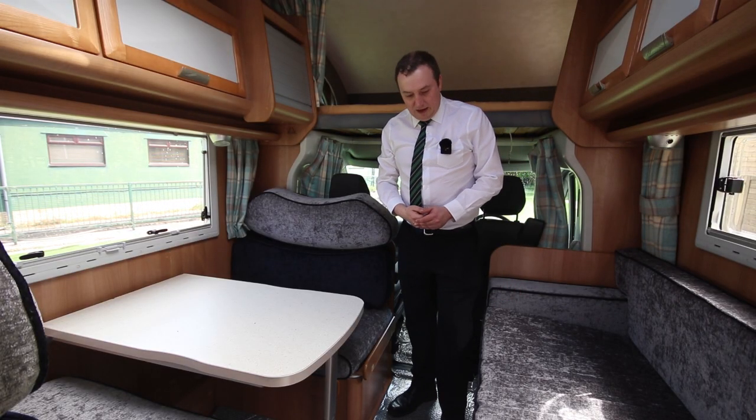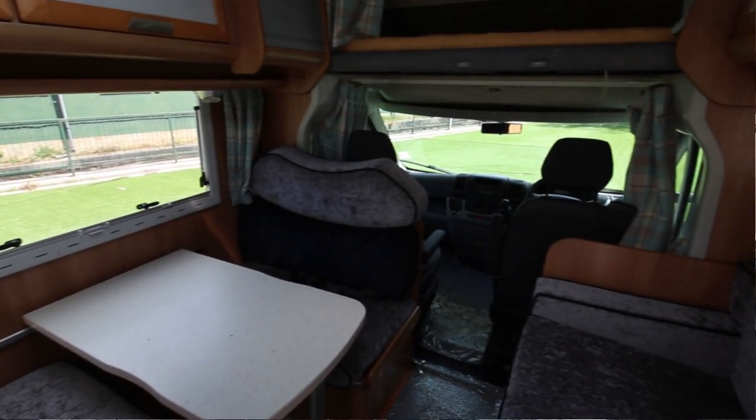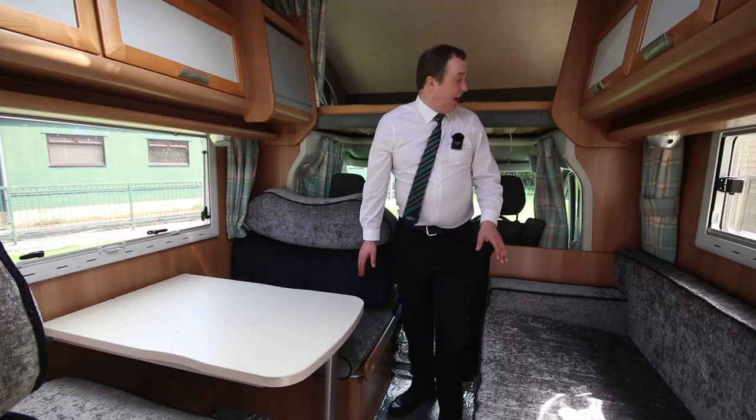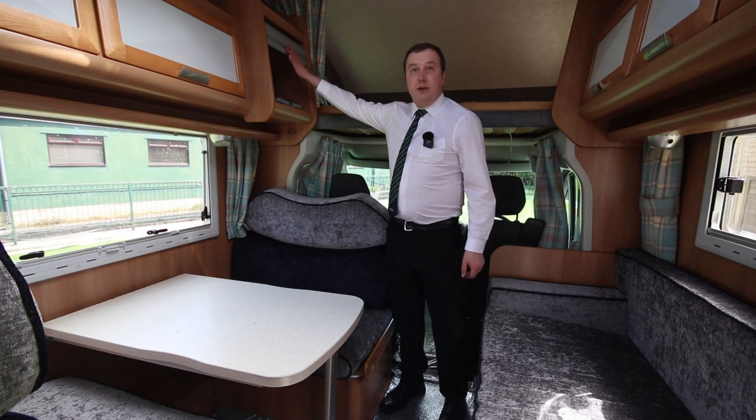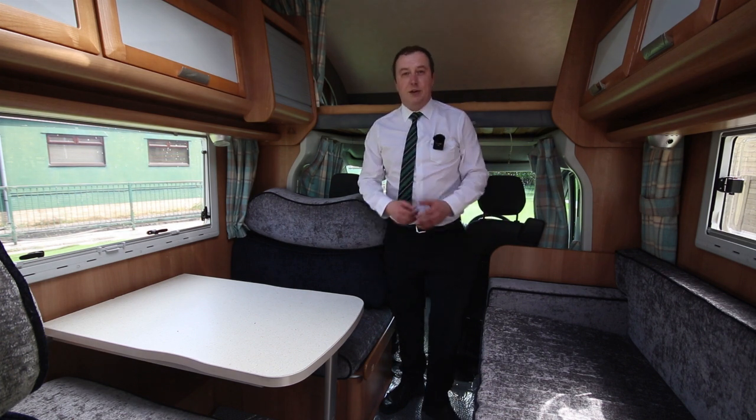In the living area itself, this is a really comfortable social area that can turn into a double bed — so that's your second double bed. You do have a TV point in your locker here, and there's plenty of lockers around. Large skylight as well to keep it all nice, bright and airy.